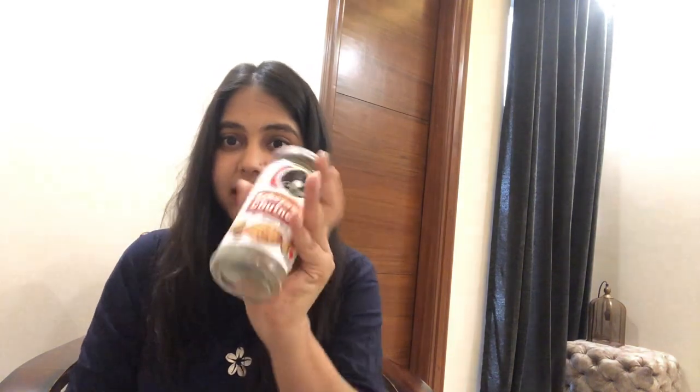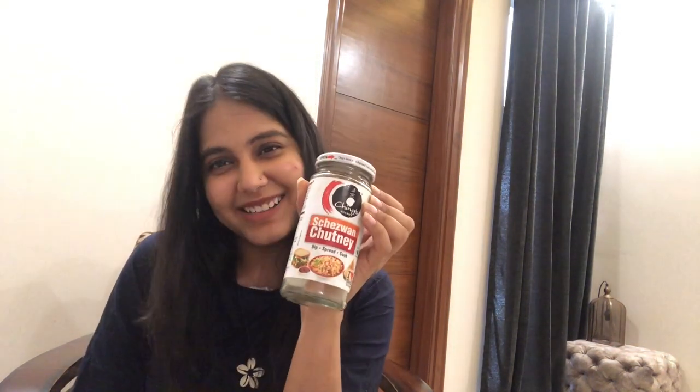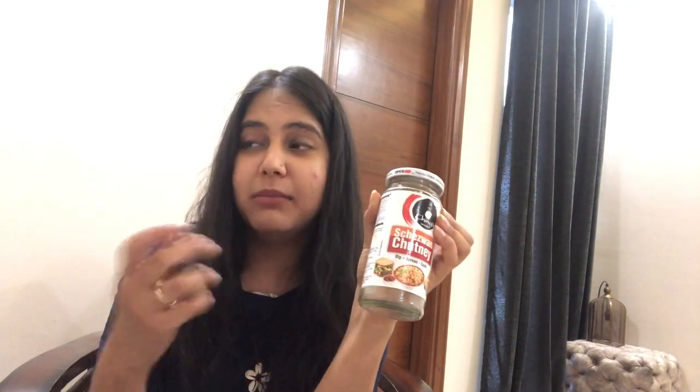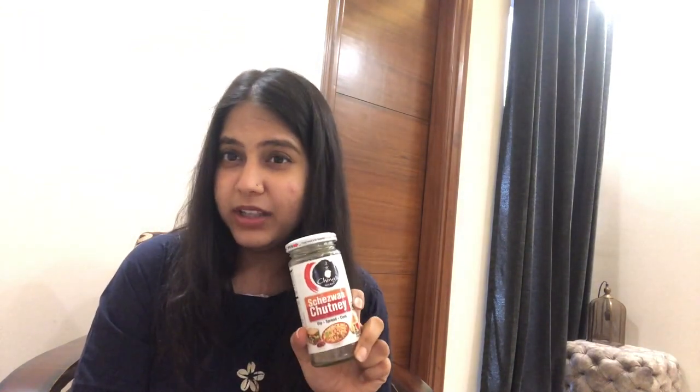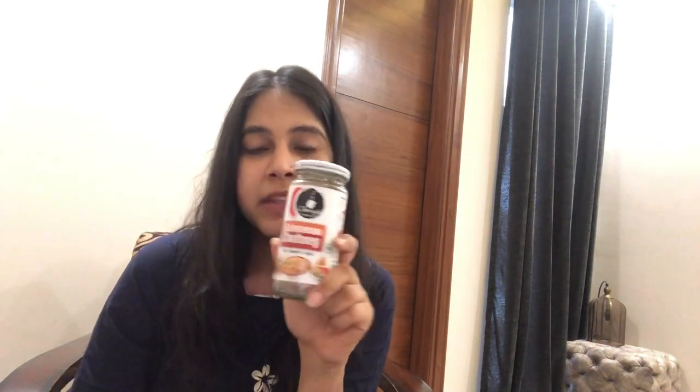This is my favorite Schezwan sauce, but it's already finished and I've ordered more because I really like it. I use it in my dosas — like Schezwan dosa — in my sandwiches, in my burgers, in my toast, everything. I love this Schezwan chutney. I think you can find it in every house and it's very good — it adds a nice flavor.